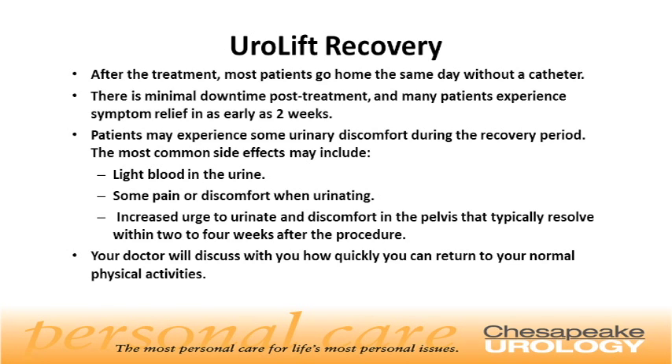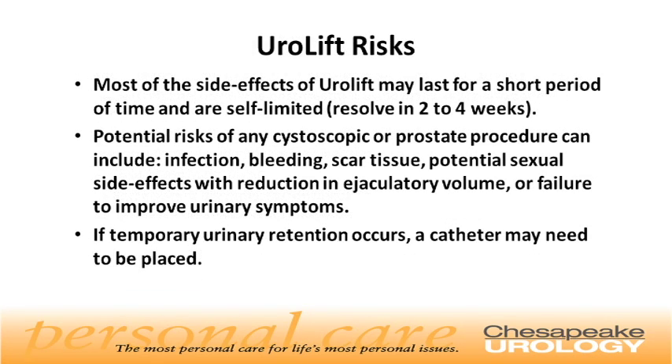Your doctor will discuss with you how quickly you can return to your normal physical activities. Urolift risks — most of the side effects of Urolift may last for a short period of time and are self-limited, typically resolving in two to four weeks. Potential risks of any cystoscopic or prostate procedure can include infection, bleeding, scar tissue, potential sexual side effects with reduction in ejaculatory volume, or a failure to improve the urinary symptoms. If temporary urinary retention occurs, a catheter may need to be placed.